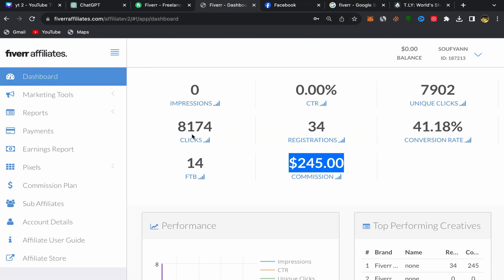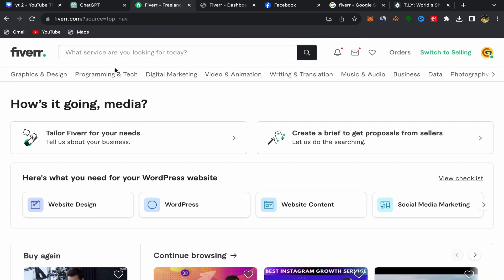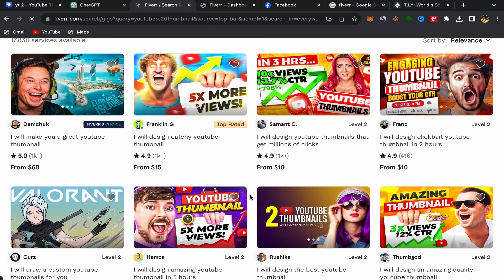After you finish, you should have an account on Fiverr Affiliate. Now go to your home page on Fiverr and search for 'YouTube thumbnail.' You will find a lot of sellers providing this service. Make sure to choose good sellers — top rated sellers with a lot of reviews. If people click on your affiliate link and find a top-rated seller with good reviews, they will buy this service and you earn commission.